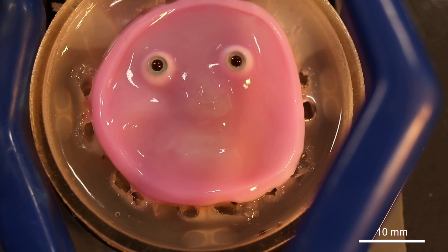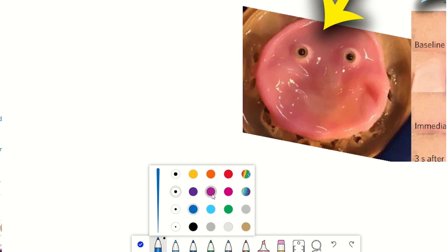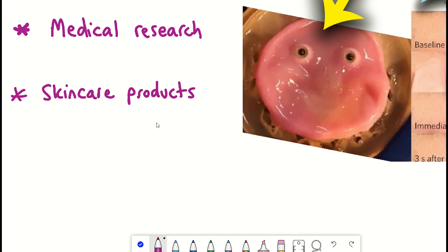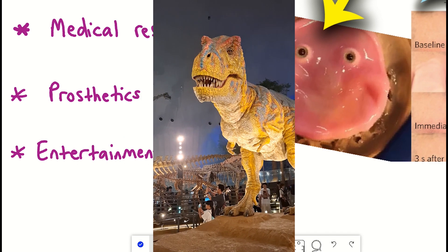Obviously there are many more expressions, but I don't think we're that far away. In terms of applications of this technology: firstly, it could be applied to medical research — for example, testing new skincare products on the robotic skin instead of animals. It also has potential as prosthetics, creating more lifelike and functional artificial limbs. And lastly, we could use it for entertainment, with ultra-realistic animatronics for movies and theme parks.